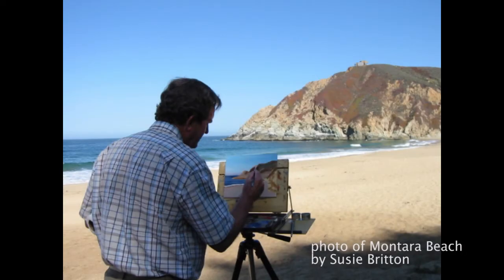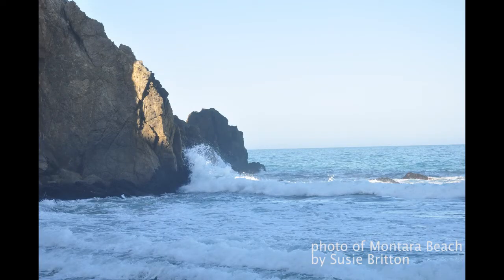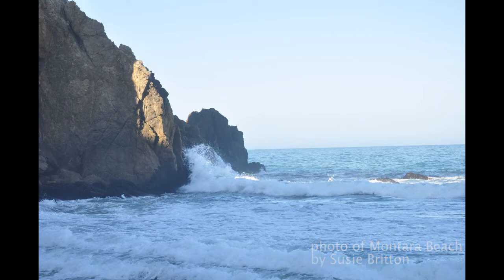Montero Beach. I've done a number of paintings of the California coast. This is Montero Beach State Park up on the San Francisco Peninsula. I was doing a small plein air painting there one morning and noticed this view of the surf crashing against a rock outcropping. I took photos and when I returned to my studio did this 36 by 36 inch painting. I usually find I have to move a mountain or change the shape of a wave to make a better painting, but in this case I felt the actual scene was so strong that I did little to change it.